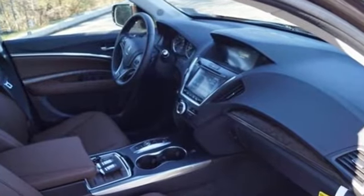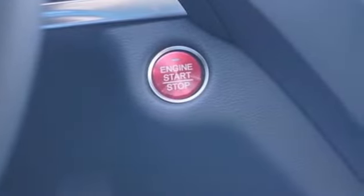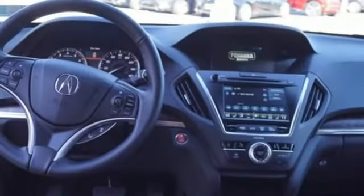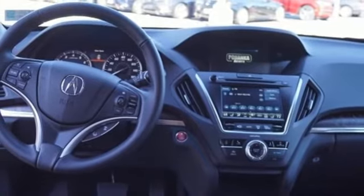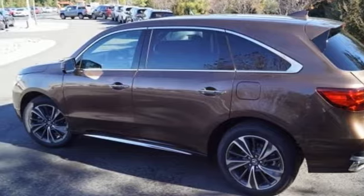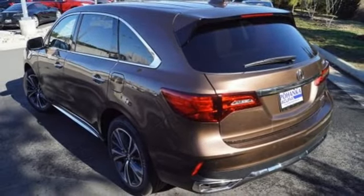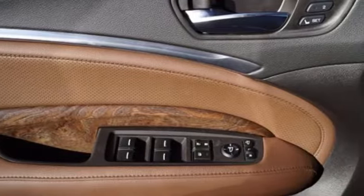Integrated navigation system with voice activation. Power tilt-down heated mirrors. Front heated leather sport seats. Front and rear parking sensors. Apple CarPlay, Android Auto. Dual zone climate control. Automatic transmission. Express open and closed sliding and tilting sunroof. And V6 engine.